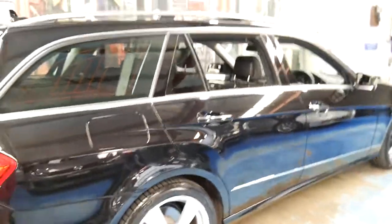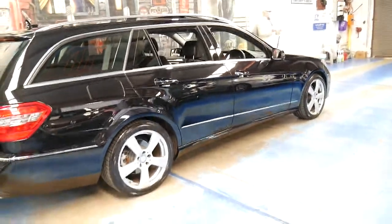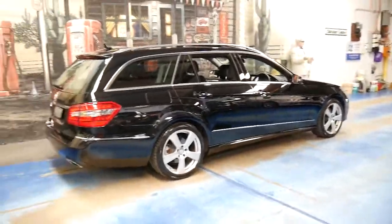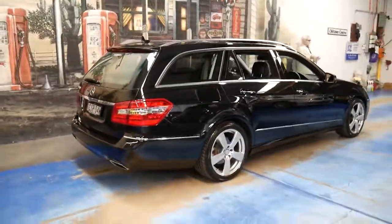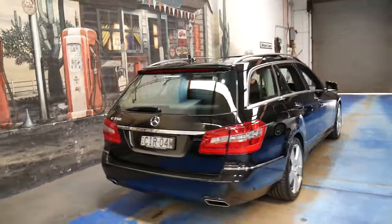In the W212 era, which is this generation, the wagons became quite rare. A lot of them are four cylinders and a lot of them are also diesels, so to find a three and a half litre petrol isn't easy.